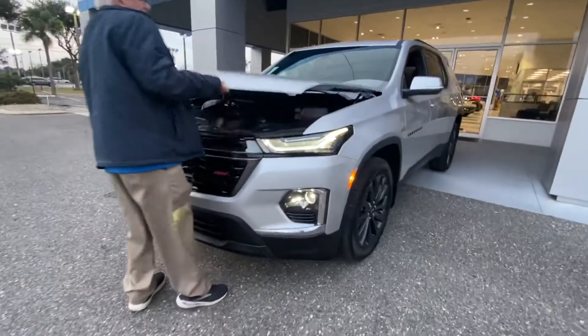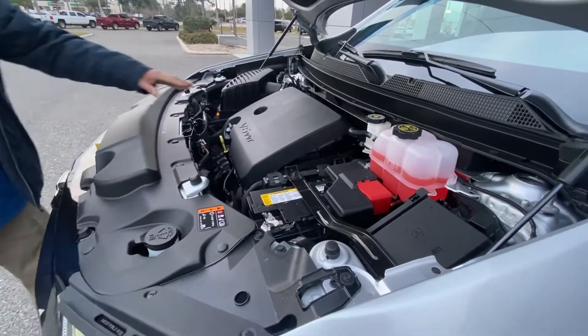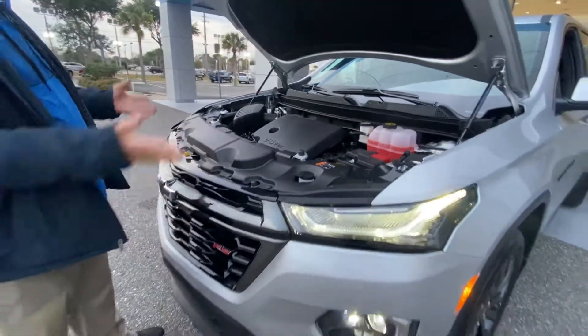It's a 3.6 V6 engine, about 308 horsepower. The engine is on transverse motor mounts, so if it's hit in the front, the engine drops down as opposed to coming into your lap.